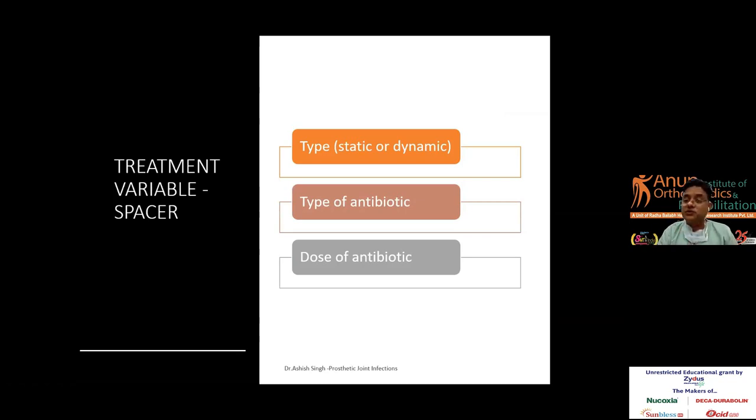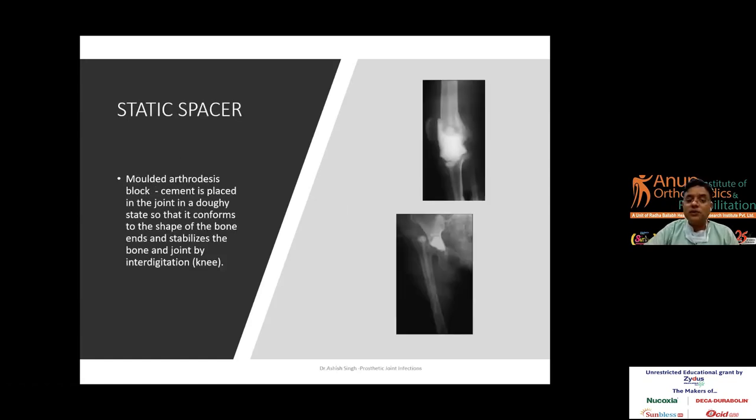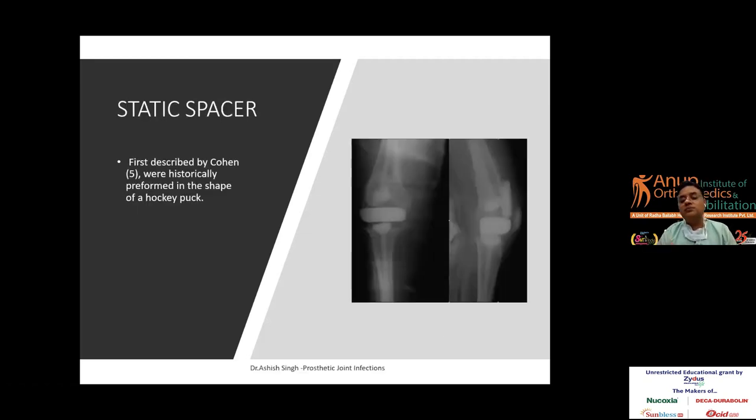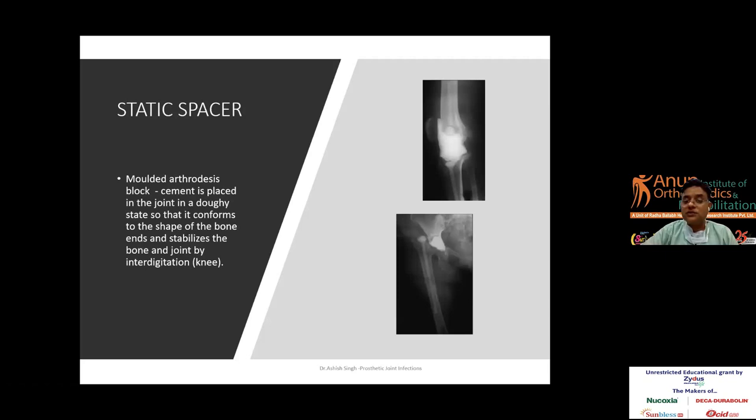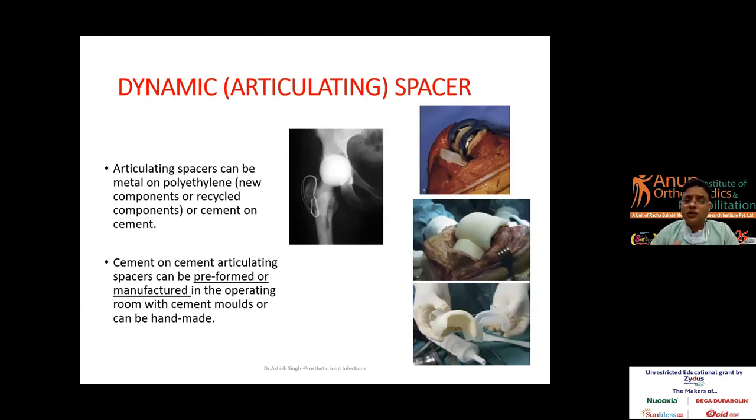Regarding the spacer variable: you have static and dynamic spacers. Static spacers were first described by Kohn; the knee is fixed in extension or minimal flexion in a cast or long leg knee brace. The patient cannot move the knee, but the muscles remain stretched and do not become excessively fibrosed. The advantages are that they restrict knee movements and preserve joint space, but disadvantages include contracture of the extensor mechanism, collateral ligament shortening, arthrofibrosis, and tibial and femoral bone loss.